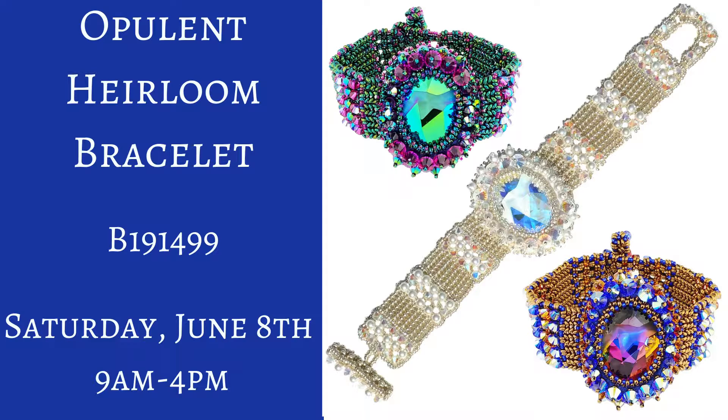Opulent Heirloom Bracelet, Saturday June 8th from 9 a.m. to 4 p.m. Class code B191499.